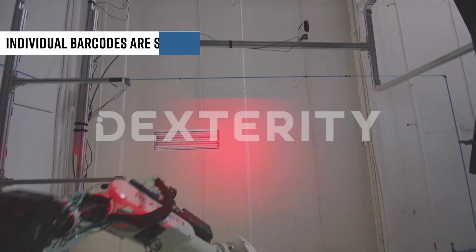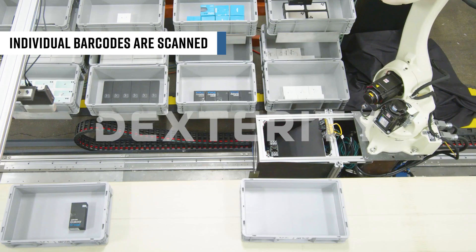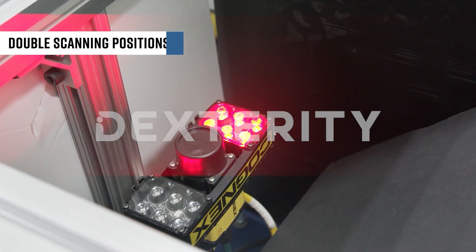For products with an individual barcode, those will be scanned before being placed in a box or tote placed over a conveyor or table. The scan rate is 99.9% accurate thanks to double scanning positions.